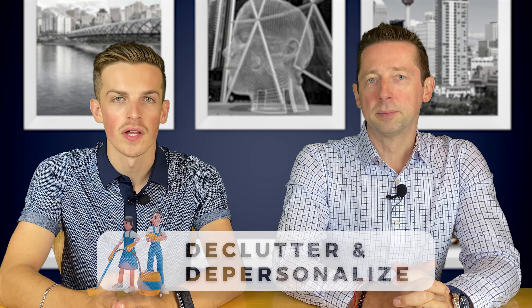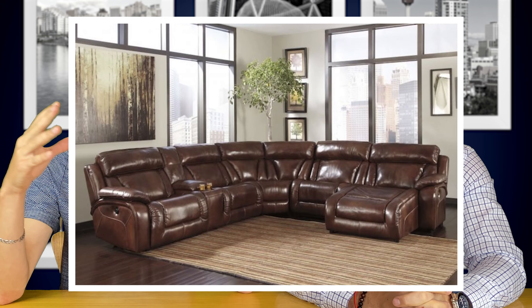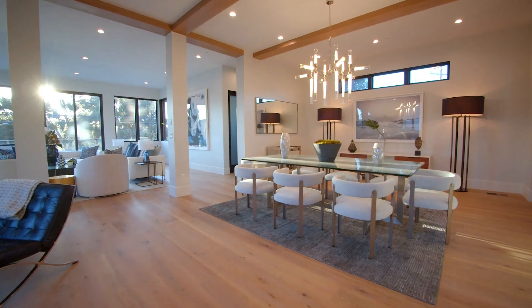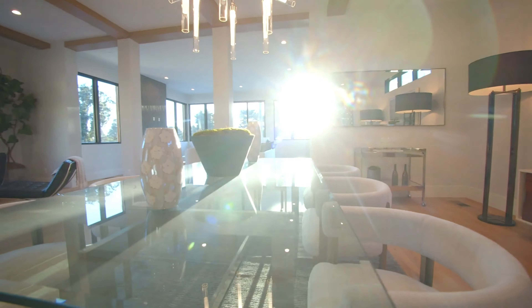Next, you're going to want to declutter and depersonalize. A buyer wants to be able to envision themselves in the home. If you have an entire wall mural of your family's photos, it is very hard to picture that. If you have big clunky furniture, children's toys, or different knickknacks, you want the home to present like a show home. Clear off personal items — you don't need a hundred photos in your living room. Keep it as minimal and depersonalized as possible so buyers can imagine themselves living in it.